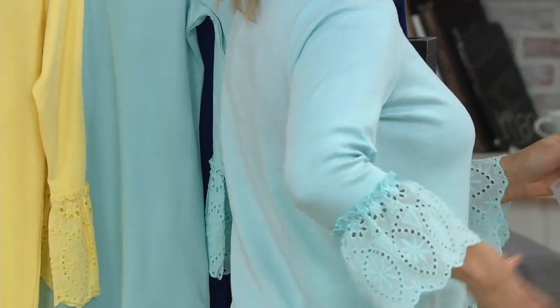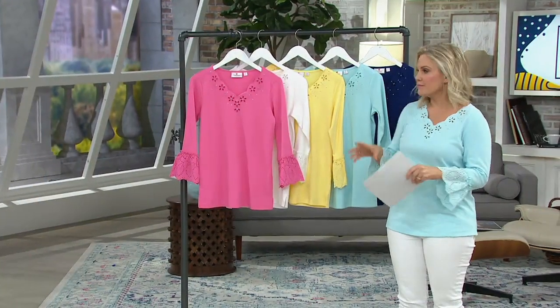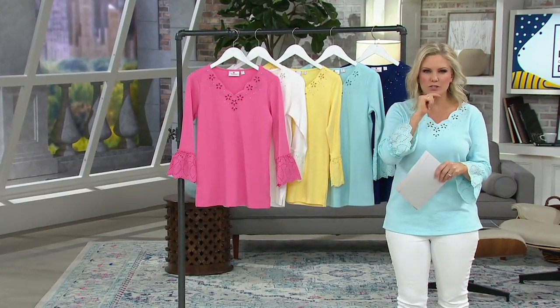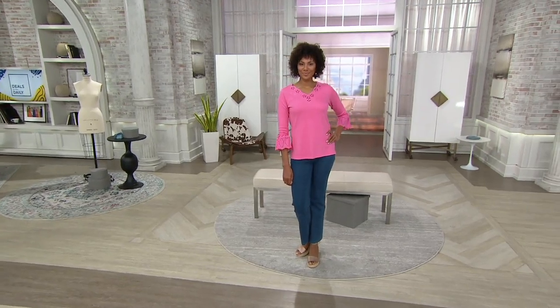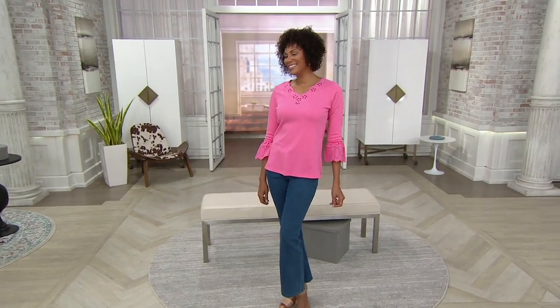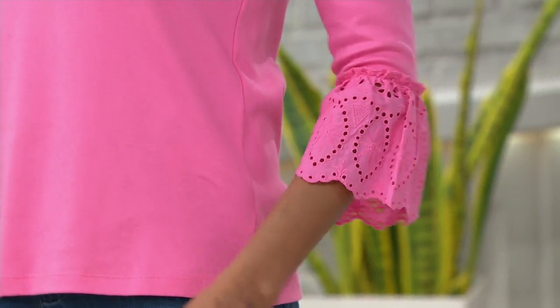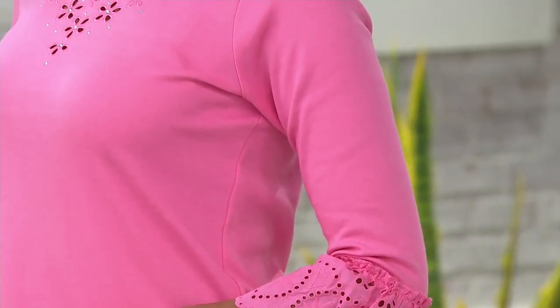So a nice length there, nice coverage. I am 5'2 and a half and I'm wearing the extra small. I could have gone with the extra extra small, but I like to have a little bit of room. I love the sleeve detail — so pretty. Stacy's 5'10 and a half, also in the extra small. So you'll see it's just a tad shorter on her, but still really great coverage.